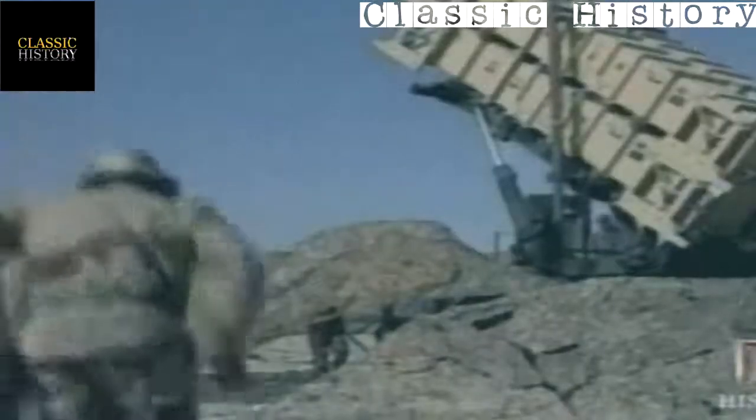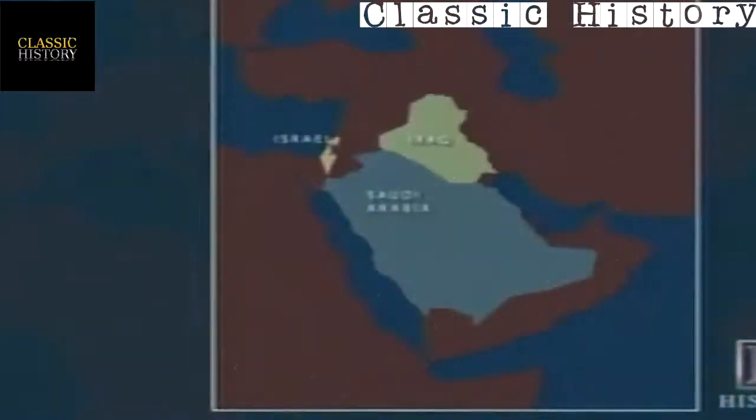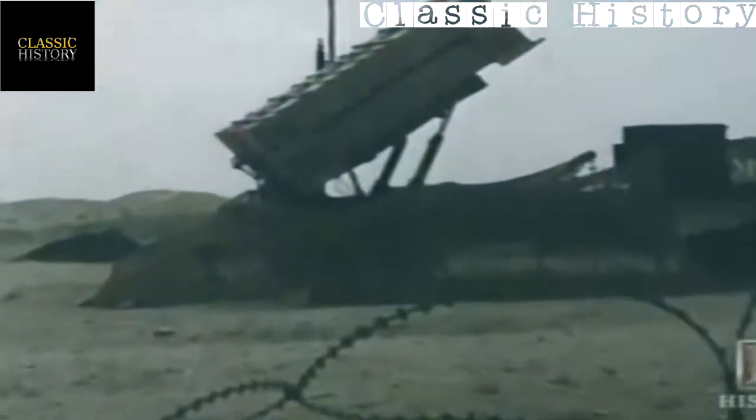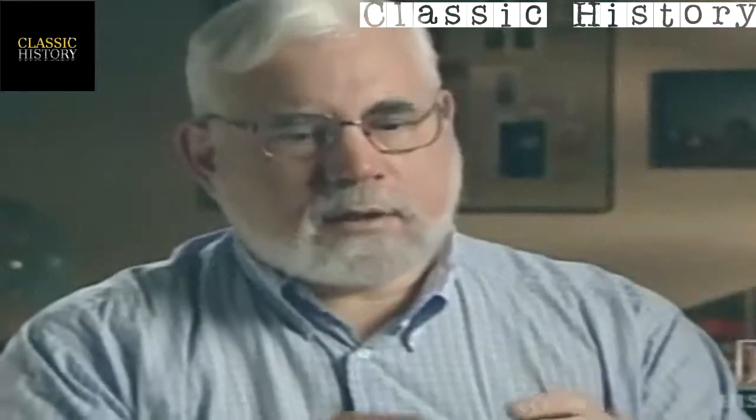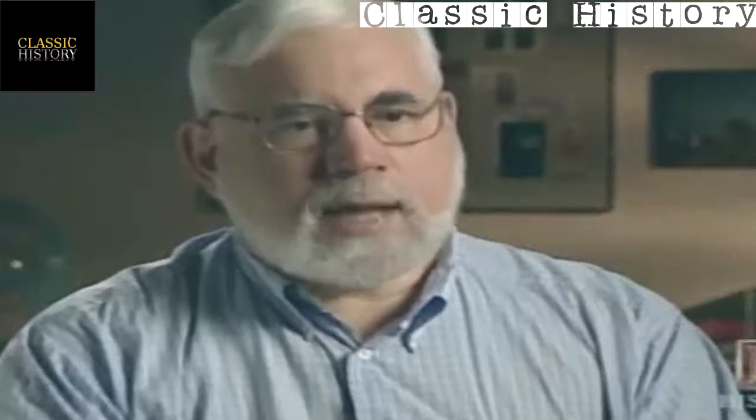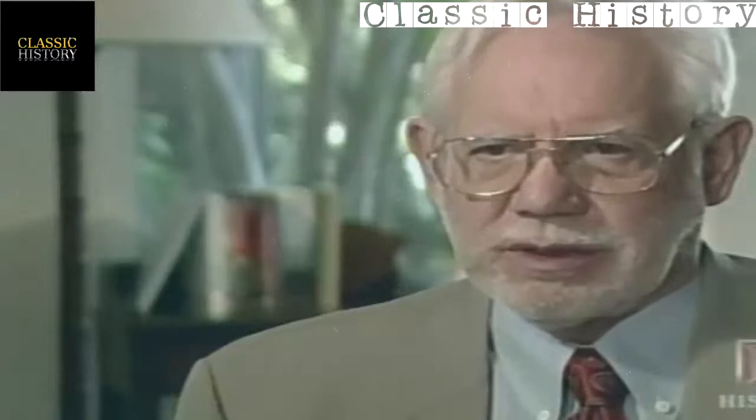The Patriot missile batteries were deployed to protect Saudi Arabia and Israel from Iraqi Scud missile attacks. The Patriot is a U.S. medium-range surface-to-air system manufactured by the Raytheon Company. The interceptor itself is roughly 20 feet long, weighs about 2,000 pounds, and carries a warhead of roughly 150 pounds — a high-explosive casing designed to act like buckshot. The missiles are carried four per container, transported by semi-trailer.